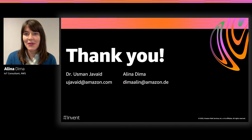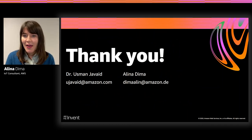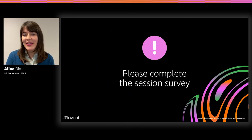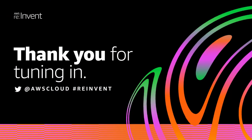This has been our presentation. Thank you very much for your attention. Please feel free to reach out — Usman's email address and my email address are available on the thank you slide. We are looking forward to hearing from you. If you enjoyed our presentation, please fill out the short survey after this talk.